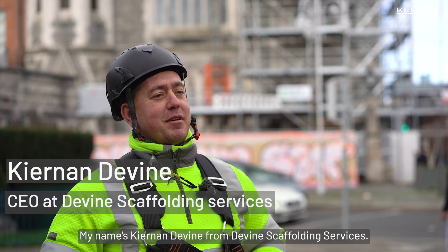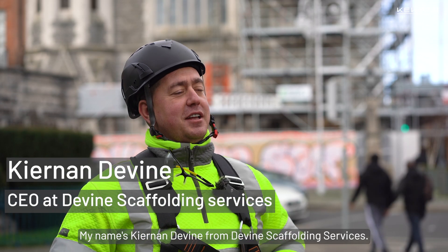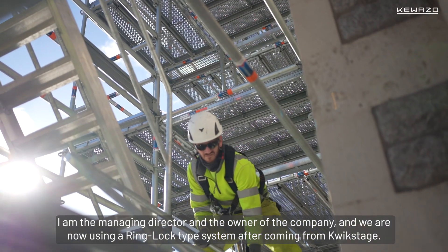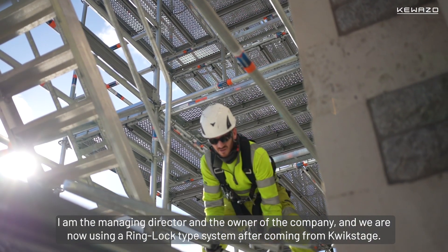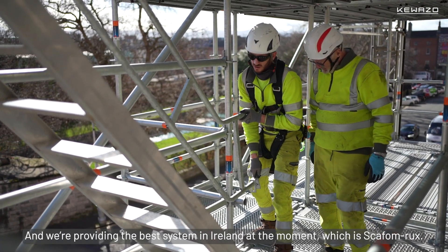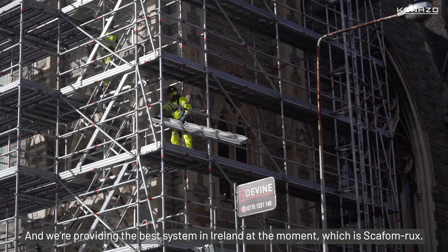My name is Ciaran Devine from Devine Scaffolding Services. I am the managing director and owner of the company. We are now using a ring lock type system after coming from Quickstage, and we are providing the best system in Ireland at the moment, which is Scafform Rooks.